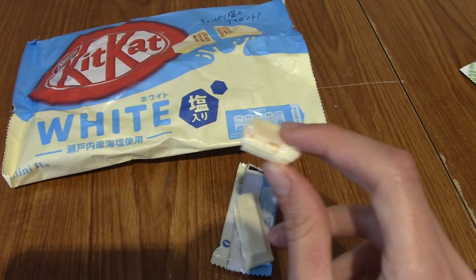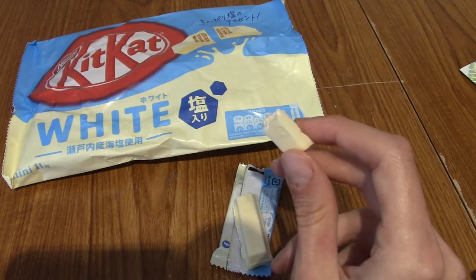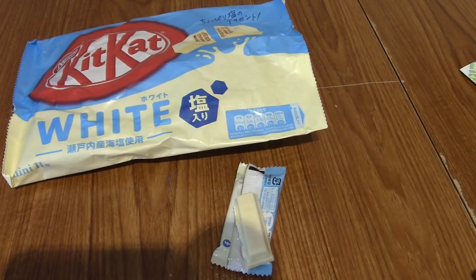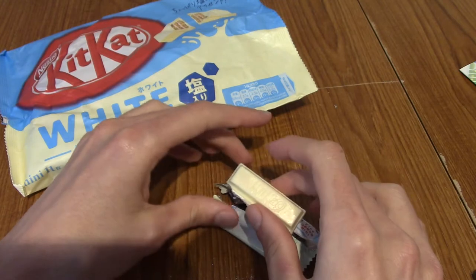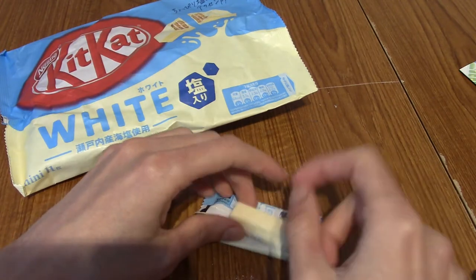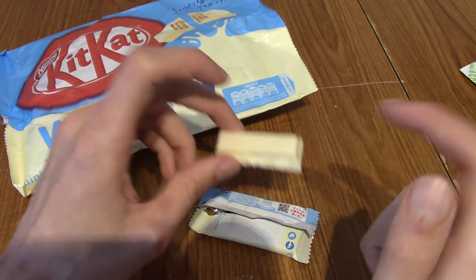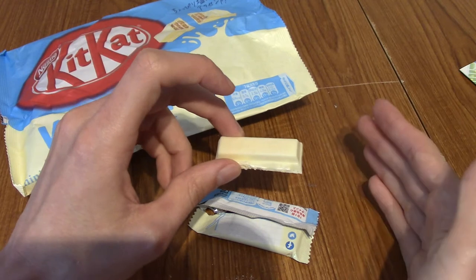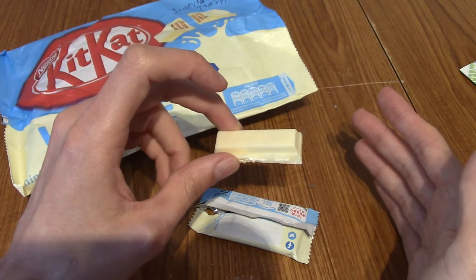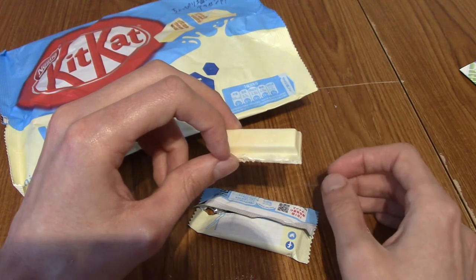I couldn't really tell you if there was salt in it — I am eating other food on the side, so maybe salt from that overpowered this. All I'm really getting is the white chocolate. I did pick up a little bit more salt the second time — there was a little bit of tang to it. Overall, I probably couldn't tell you there was salt in it unless you told me beforehand. But white chocolate Kit Kats are quite nice anyway, and the salt kind of brings something to it. Probably the best one so far from this box.